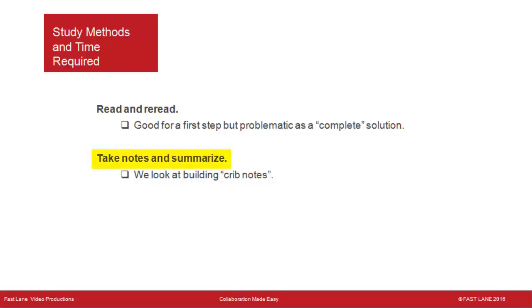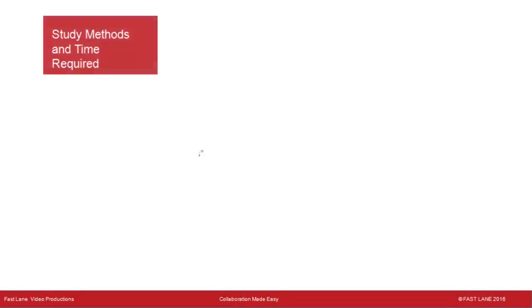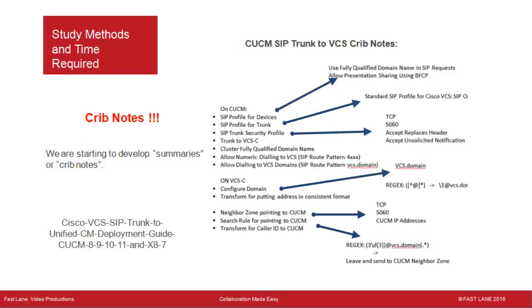Taking notes and summarizing requires getting organized. We look at building crib notes, and we're starting to develop summaries that we'll review in ILT classes and use for mentoring. Here's an example of crib notes for building a SIP trunk from a CUCM cluster to a VCS cluster, summarizing steps from the Cisco VCS SIP Trunk to Unified CM Deployment Guide. On the left is a summary of the steps, and on the right are details on important settings for each step — used to study for the CIPTV2 exam based on the Implement Trunks to VCS topic.